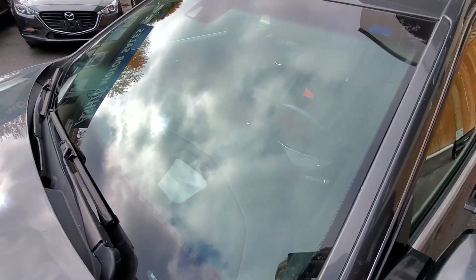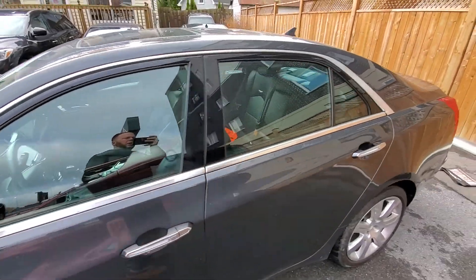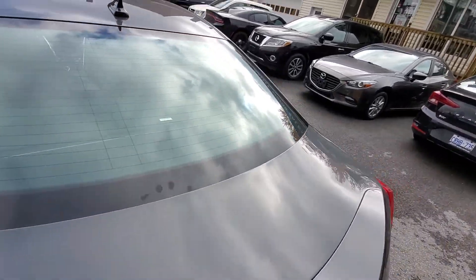Windows seem to be all in good condition and all original GM windows. That goes for the windshield, side glass, and rear glass. Everything looks pretty good.